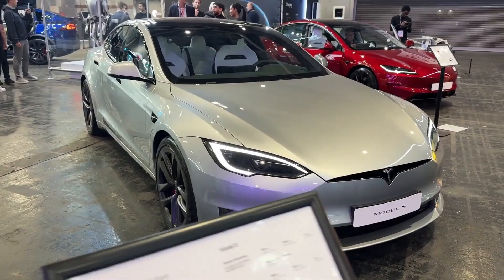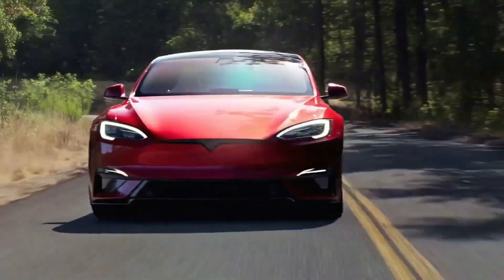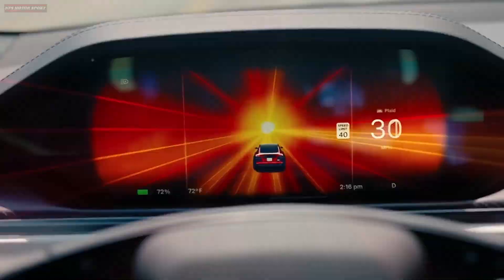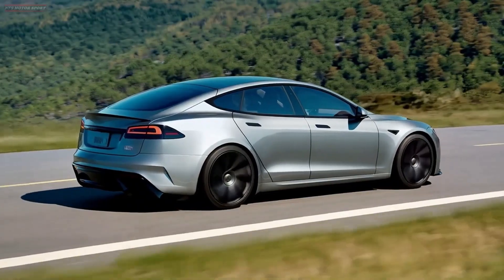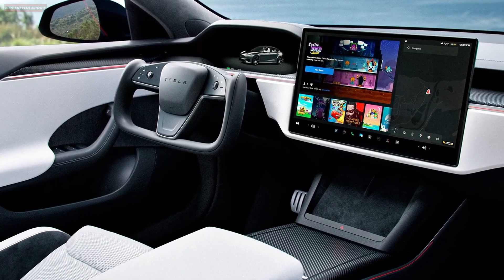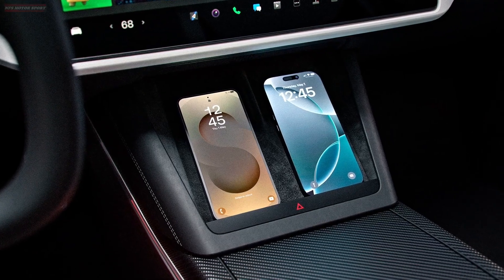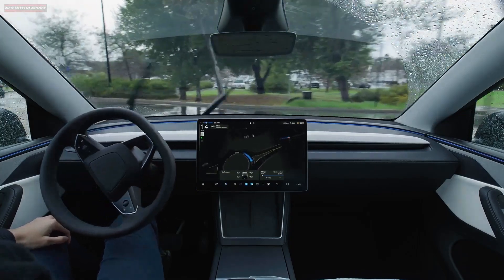When Tesla launched the Model S back in 2012, it wasn't just another car — it was a statement. A sleek, all-electric luxury sedan that could outrun sports cars, drive over 300 miles on a single charge, and receive over-the-air software updates like a smartphone. Fast forward to today, and the latest Model S continues to push the envelope in every direction.